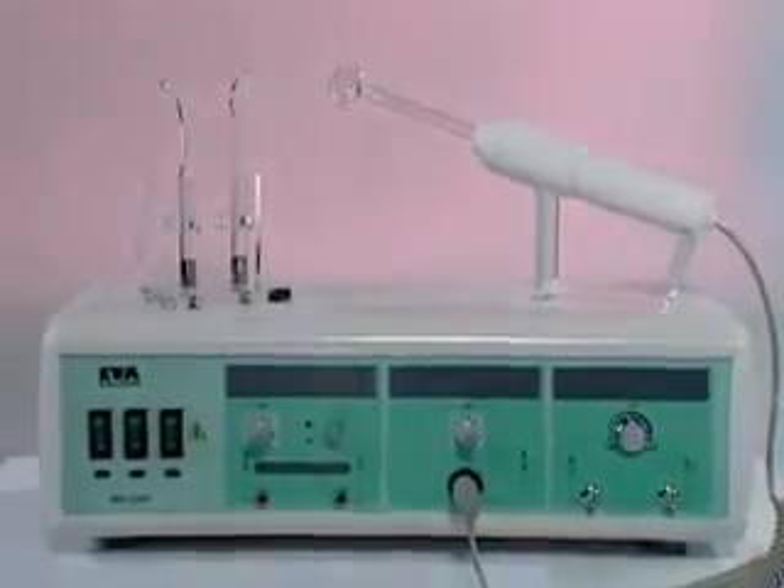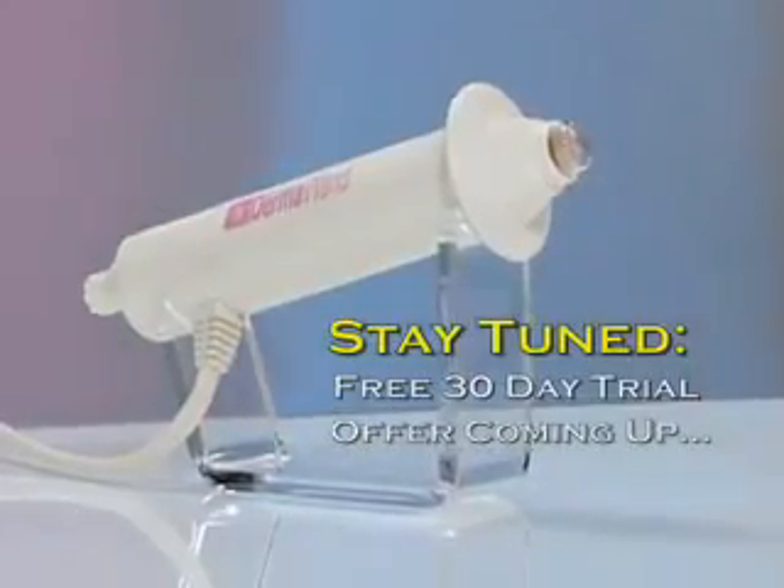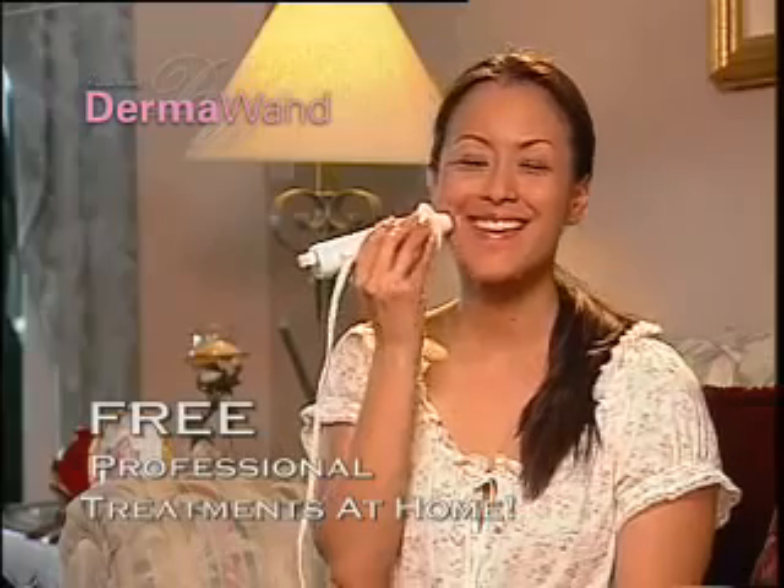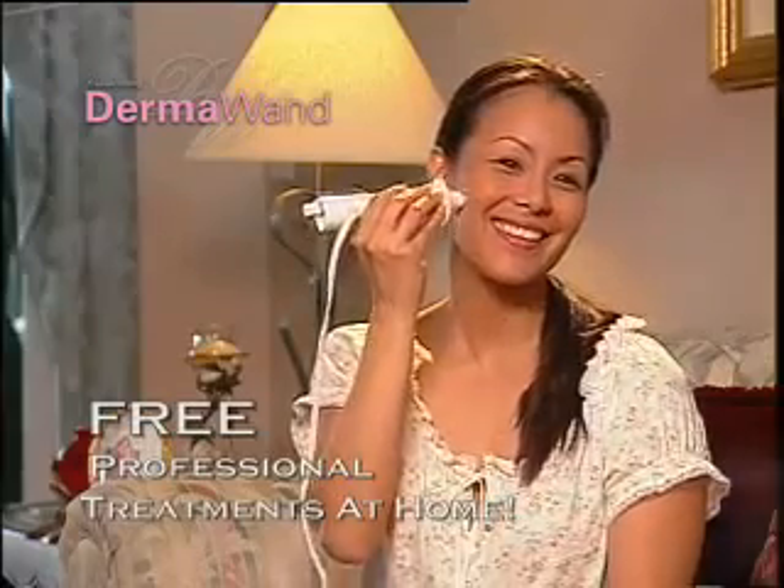That's why my friend Christina Bovis had the same exact technology of that big machine engineered into this portable DermaWand, so you can give yourself treatments at home for free that professionals charge you hundreds of dollars for.